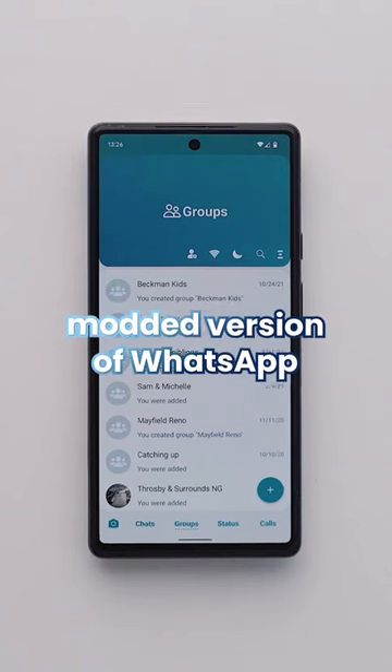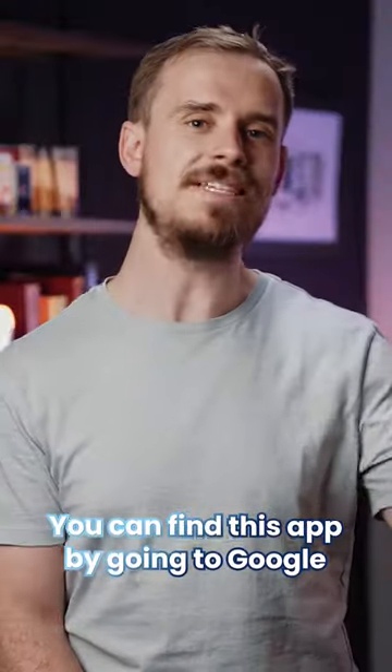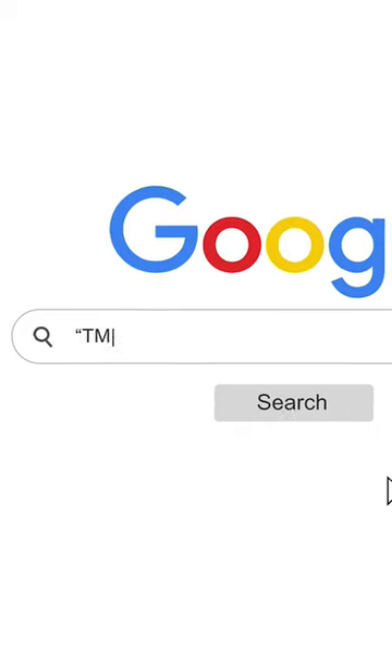This is a super powerful modded version of WhatsApp that is actually banned from the Google Play Store. You can find this app by going to Google and searching for TM WhatsApp.